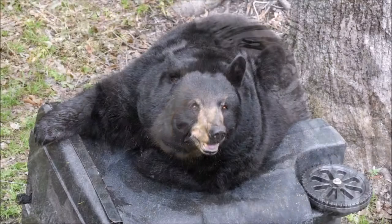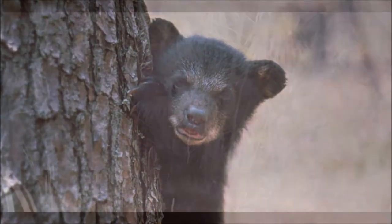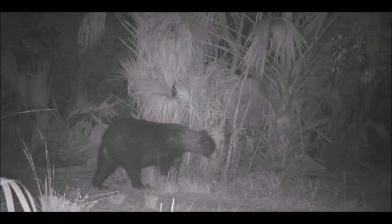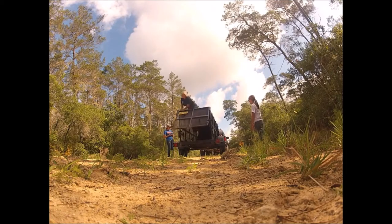Thanks, Alisha. The first thing I want to do is talk about what bears look like — we have some big bears in Florida. As a matter of fact, we have a 620-pounder here. I want to show you a video. He actually ran over our cameras.